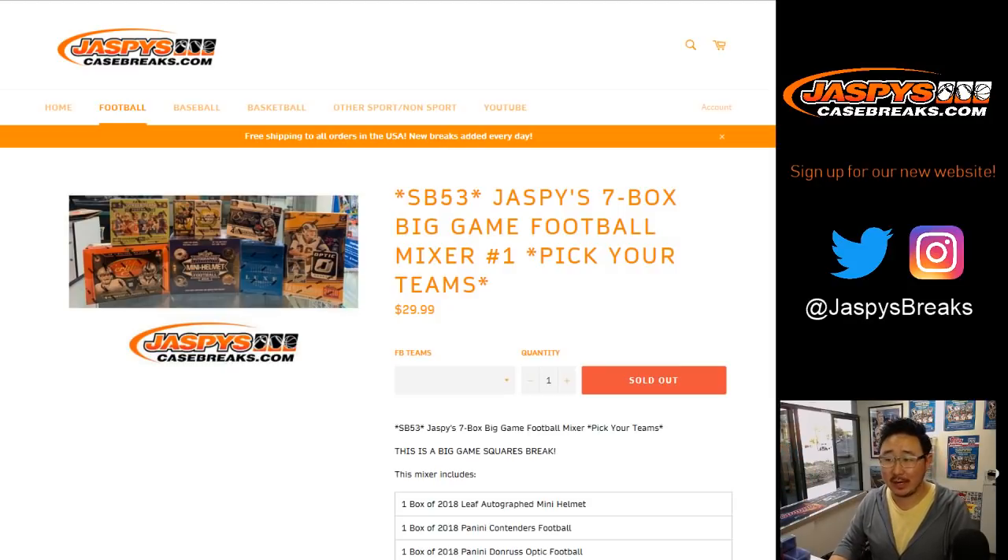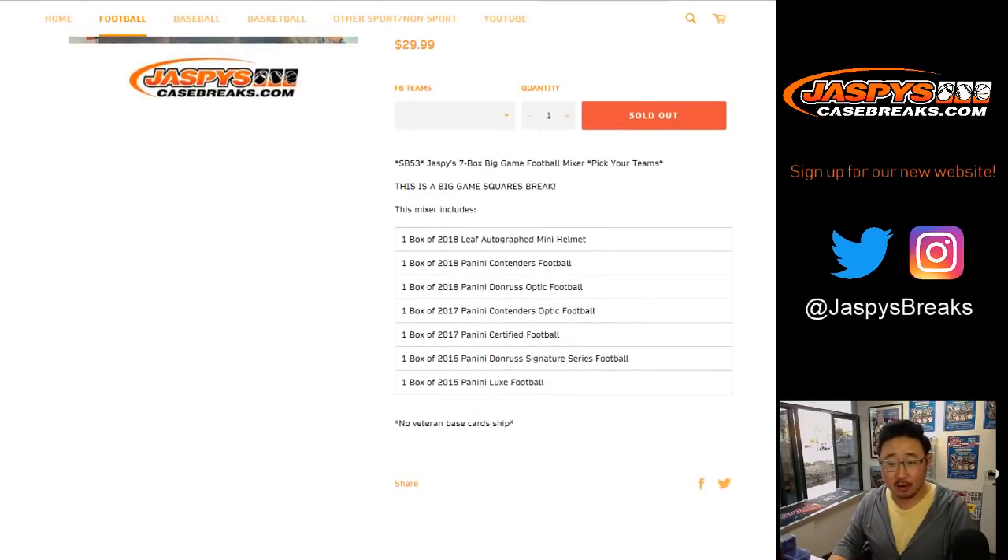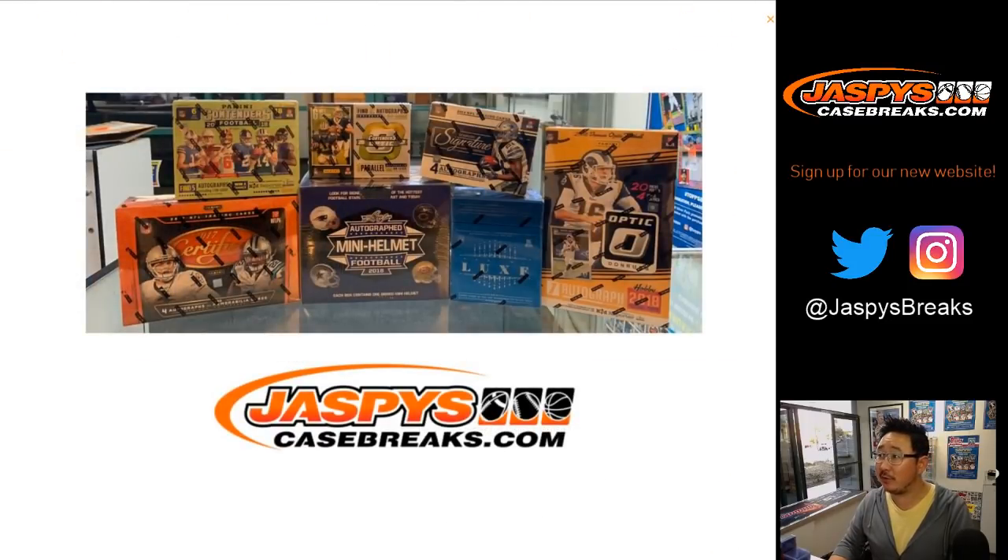Pick your team number one from jazbeescasebreaks.com. Here are all the boxes — let's show them right here. Those are all the boxes involved.